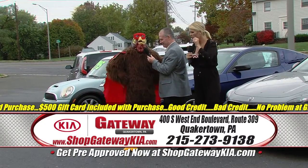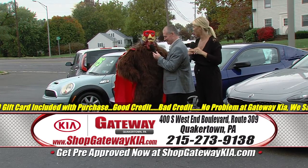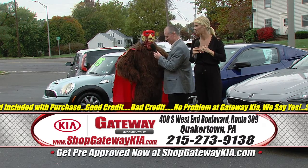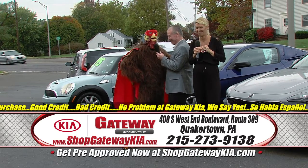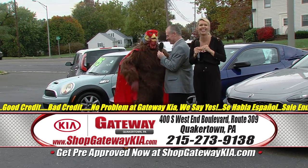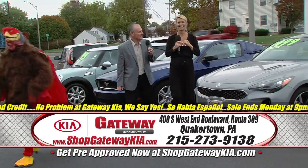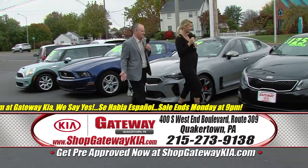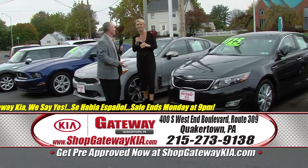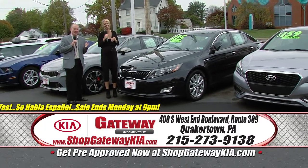Greg, I've got a lot of superpowers. My favorite one is I give Gateway Kia a leg up on the competition. That's Captain Drumstick — isn't he one of the best superheroes, folks?